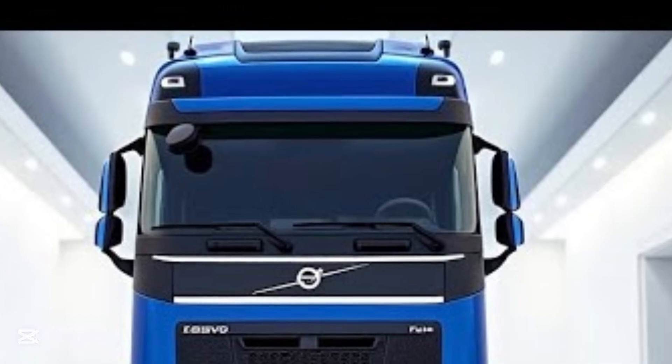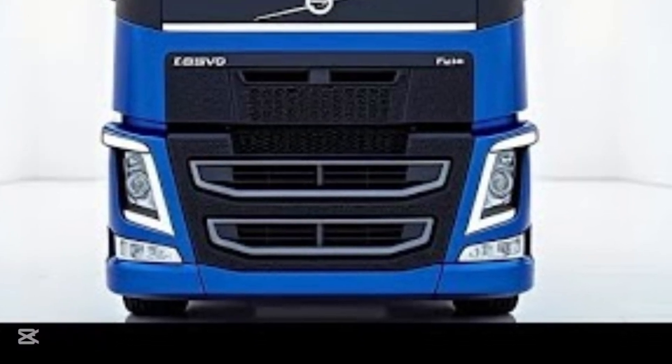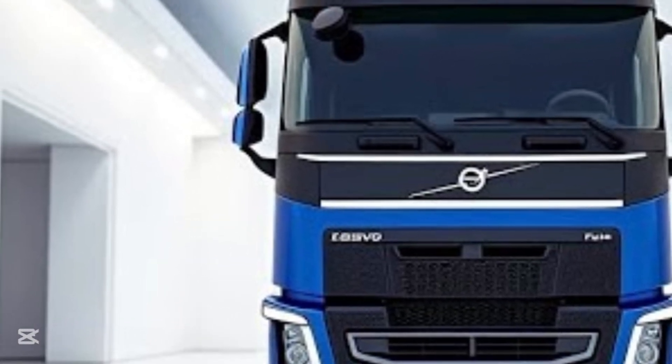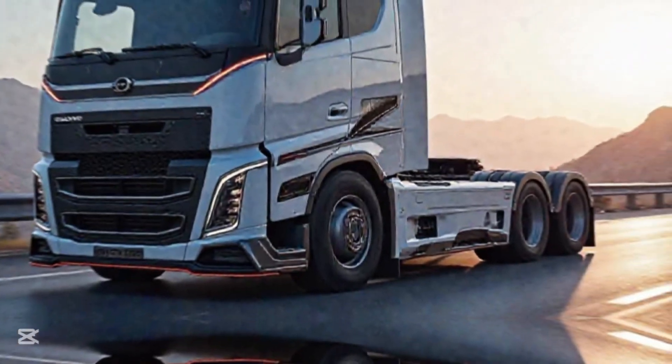Welcome back to New Bike Info. Today, we're diving into the hidden features and performance secrets of the 2026 Volvo FH900, a truck that's more than just power and luxury. It's packed with next-level innovations most people don't even know exist.